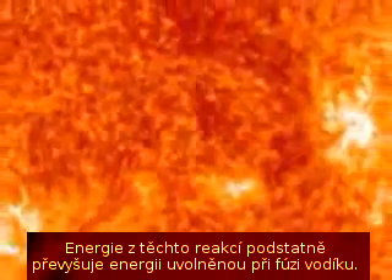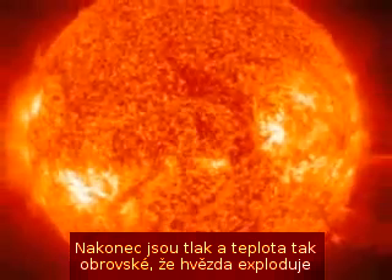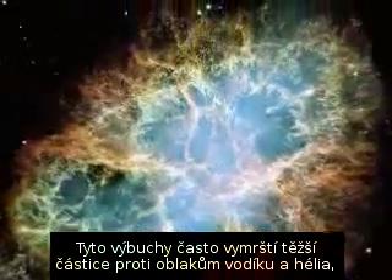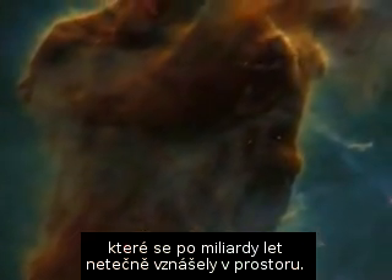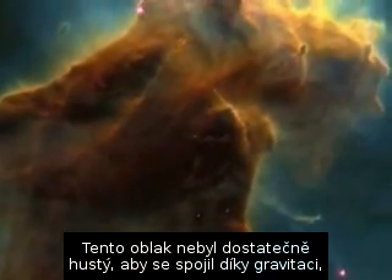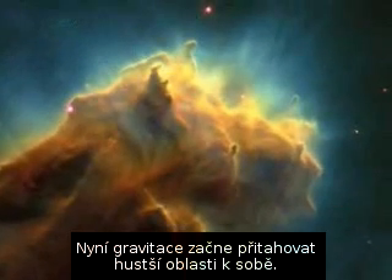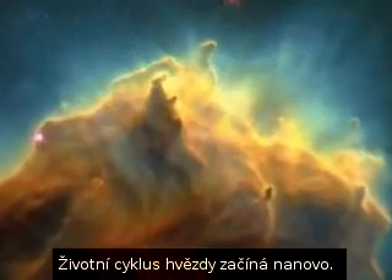The energy from these reactions is far greater than the fusion of hydrogen. Finally, the temperature and pressure are so high that the star explodes, spewing its contents into space. Often the shock waves throw these heavier elements against clouds of hydrogen and helium that have been dormant in space for billions of years. This cloud hadn't been dense enough to pull together under gravitation, but the sudden jolt from the exploded star stirs it. Now gravitation starts to pull the denser areas closer together. The life cycle of a star begins again.